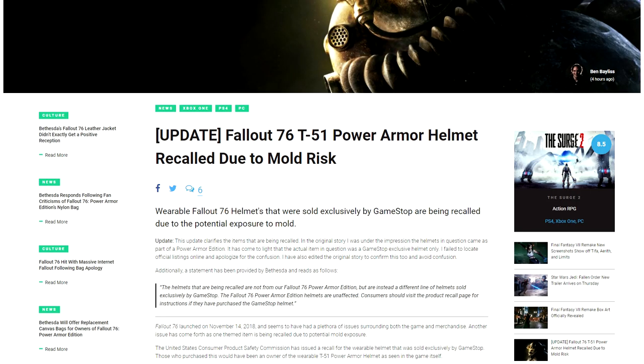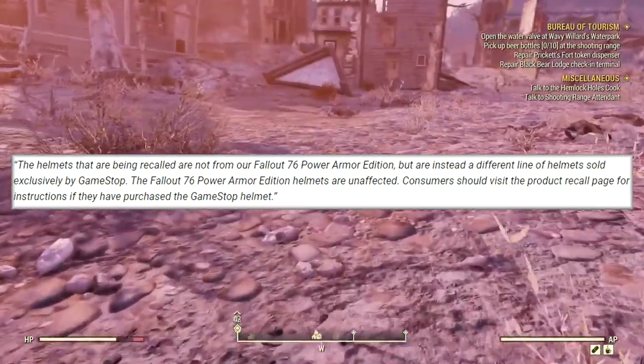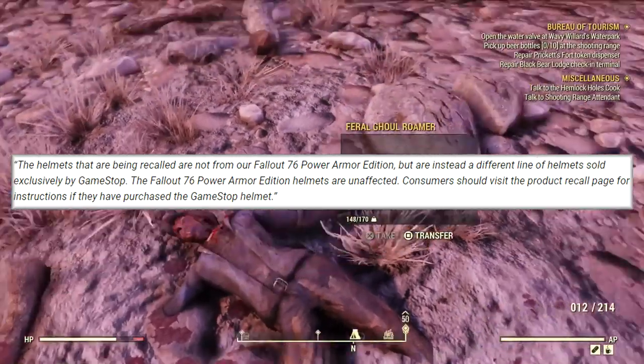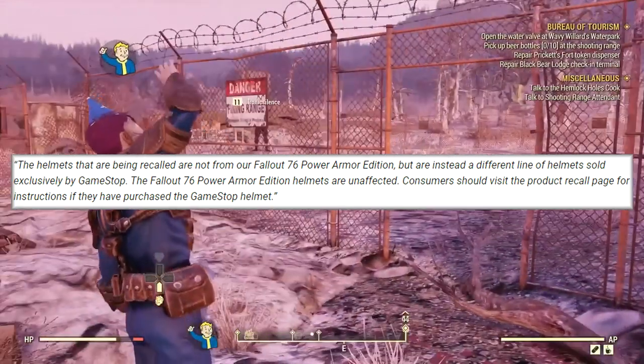Bethesda has provided a statement saying: 'The helmets that are being recalled are not from our Fallout 76 Power Armor edition, but are instead a different line of helmets sold exclusively by GameStop. The Fallout 76 Power Armor edition helmets are unaffected. Consumers should visit the product recall page for instructions if they have purchased the GameStop helmet.'